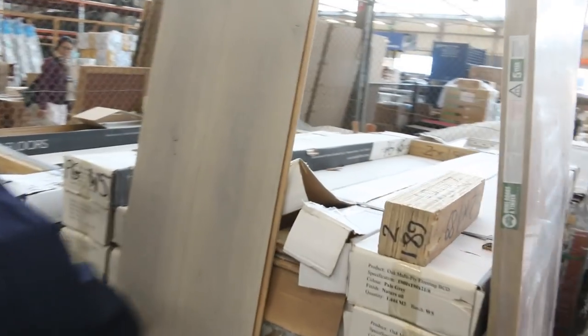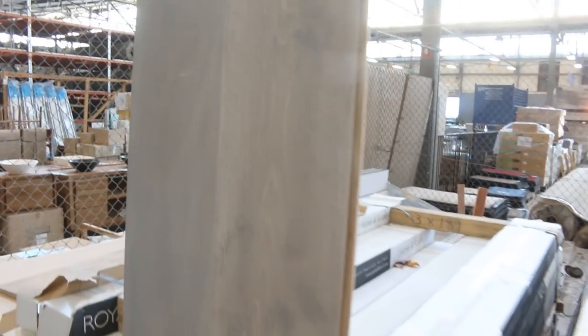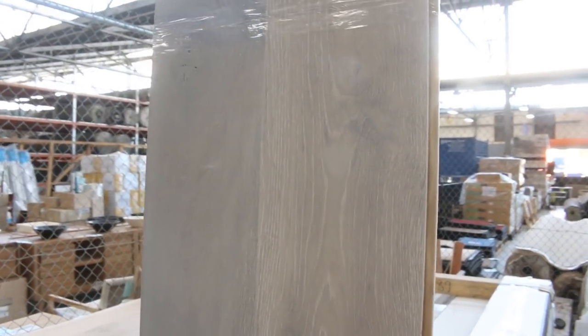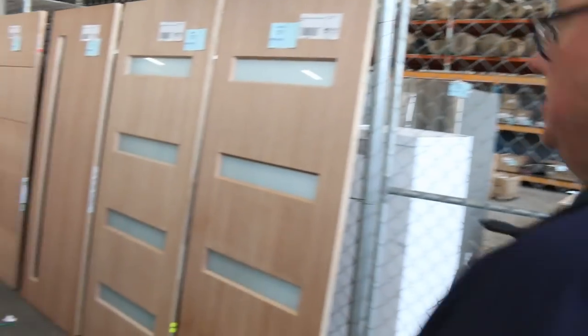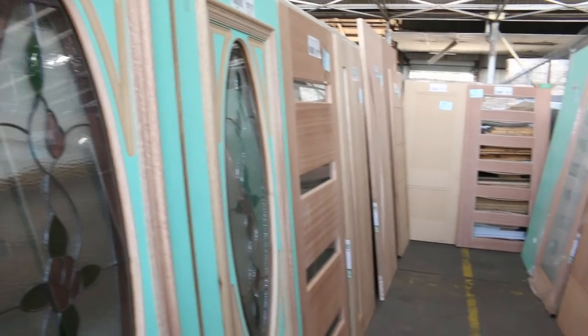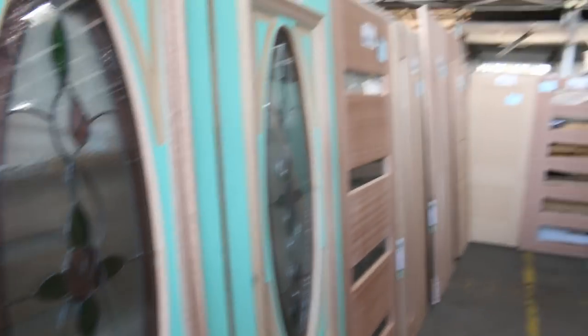Some more nice doors there as well — lots 569 and 570. Some really nice pale grey engineered flooring there. This stuff's worth well over a hundred bucks a square metre outside and I reckon you'll pick it up for about maybe around twenty dollars. Have a look at some of these doors here, including lots 583 and 584 — those lead light glass entrance doors: absolutely sensational. Make sure you're here tomorrow at 10am. Thanks for watching.